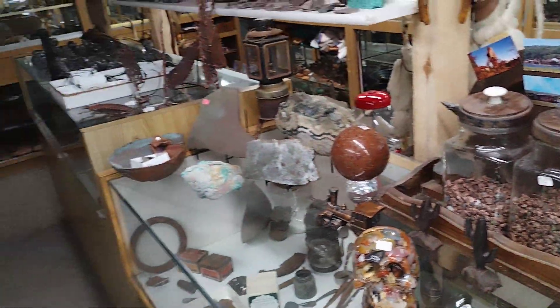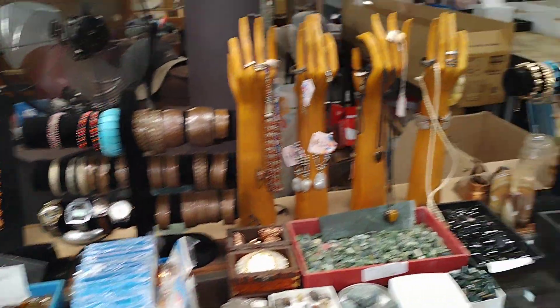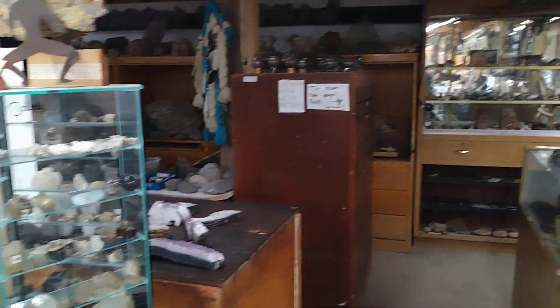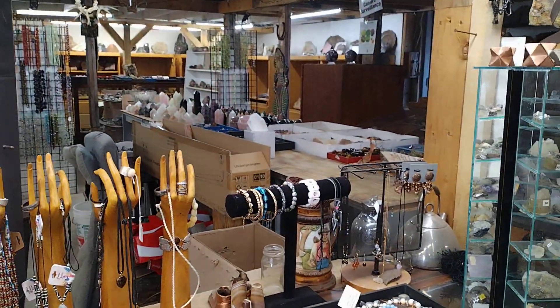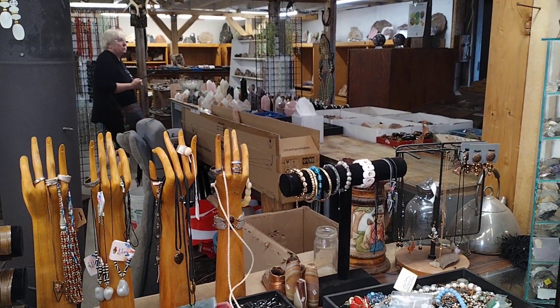Alright guys, we're going to let you go and I'm going to go look more thoroughly at everything that they have. Peace out, hope you enjoy this video. Be kind to one another.